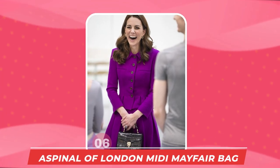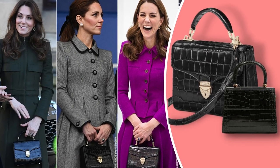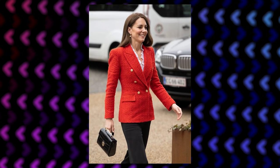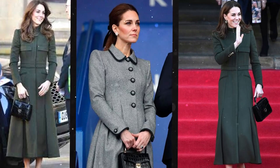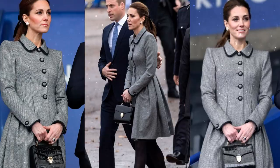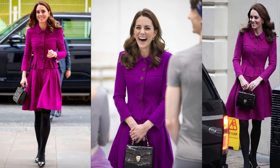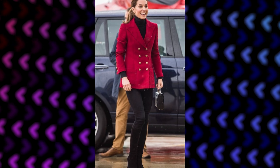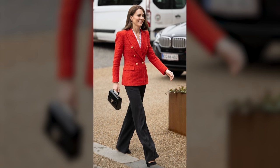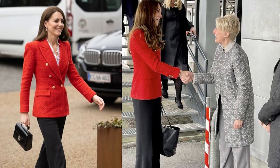Number 6: The Aspinal of London Midi Mayfair Bag in Deep Shine Black Croc, which costs over $743. The timeless vintage look of the bag never fails to give Kate Middleton a more graceful look, and the princess has worn it over five times in public. She first showed it off in Leicester in 2018, then carried it to the costume department of the Royal Opera House in 2019, in North Wales in 2019, in Bradford in 2020, and most recently on her first day visiting Denmark in 2022.